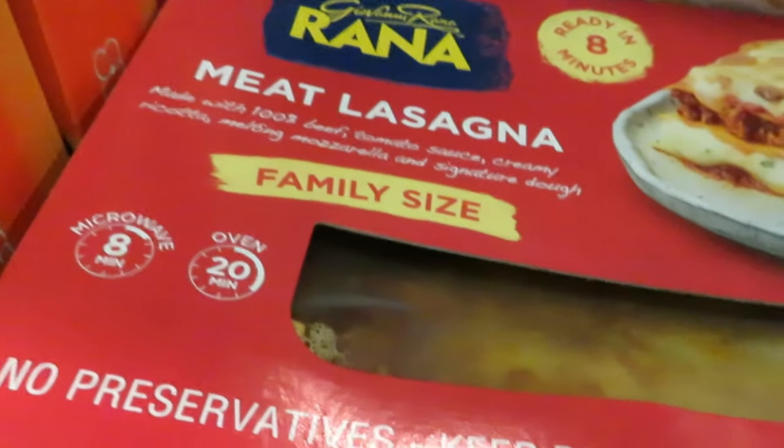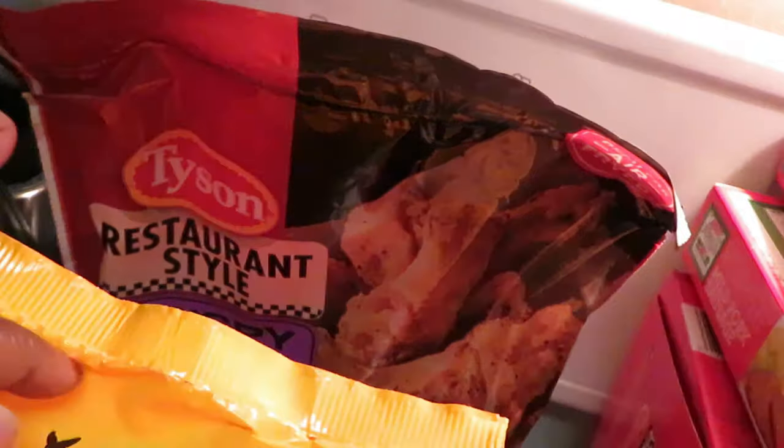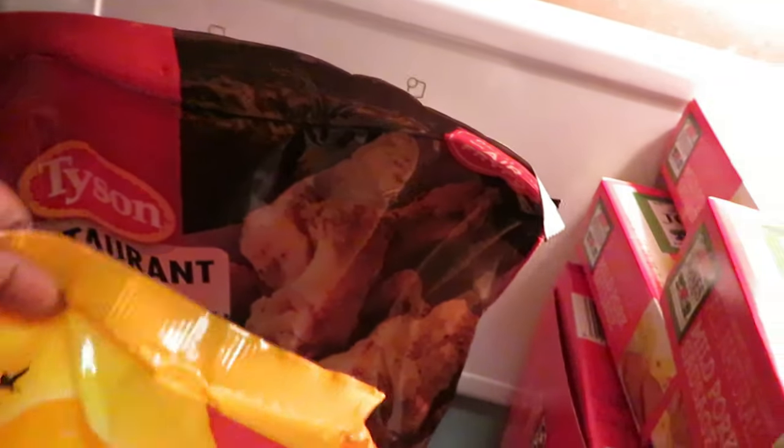I have the Rana meat lasagna family size — I did have a $2 off digital on that. There are a lot of great digitals, so make sure you guys check out your digitals. Tyson restaurant style crispy wings — I had a $1.50 or $2 off digital on those as well.